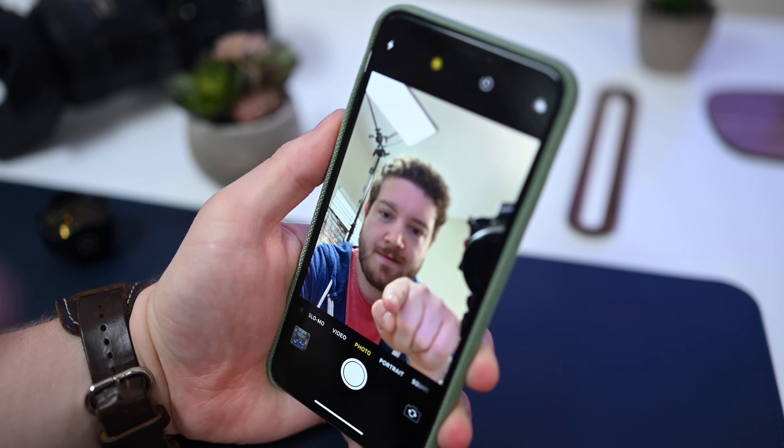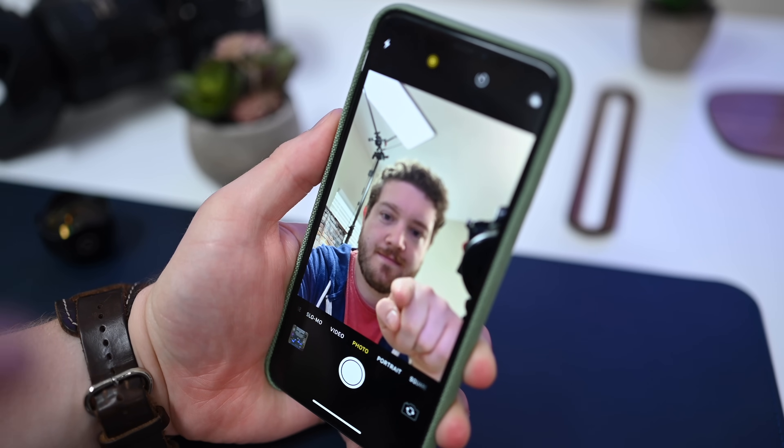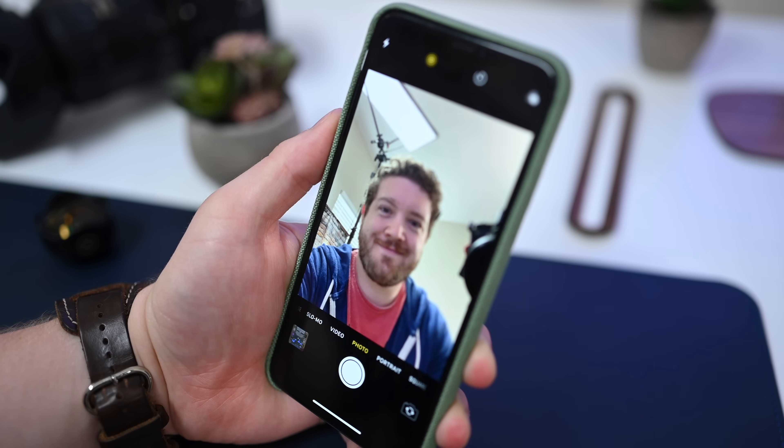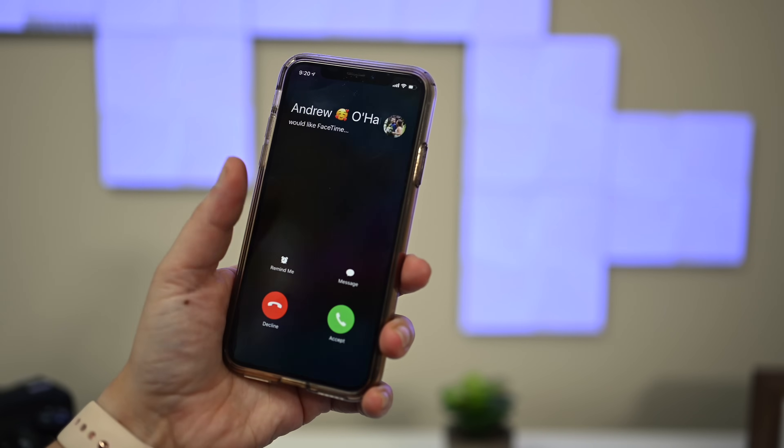It naturally makes it an extension to correct the eye contact issue. I'll show you what I'm talking about. First, if I look at the screen, you'll notice it looks like I'm looking down. But when I look at the camera, it looks like I'm looking straight forward — that's just how things work. When you're looking at the camera, you're naturally looking up.